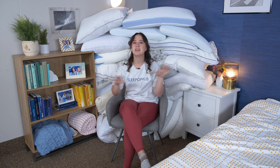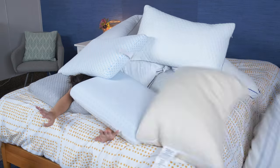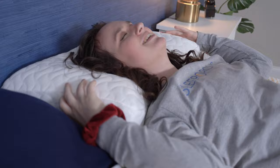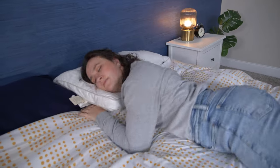Hey there, everyone. It's Amelia from Sleepopolis, and today we're going to be talking about the best pillows of the year. I have personally tested a lot of pillows, and honestly, I'm pretty picky when it comes to what I like in a pillow. I've personally tested every single pillow we're going to talk about in this video, and I'm going to go over what they're made of, how they feel, and who they're going to be best for.